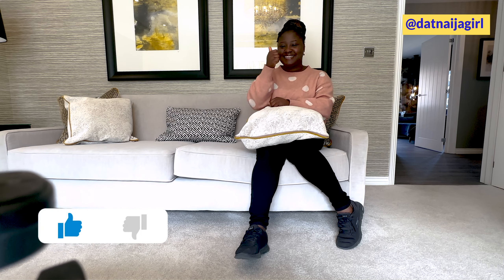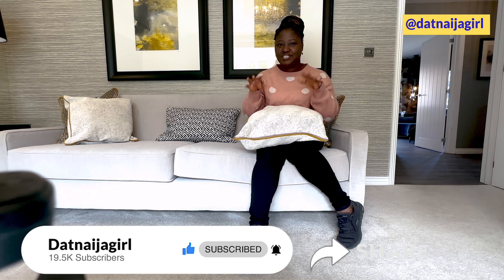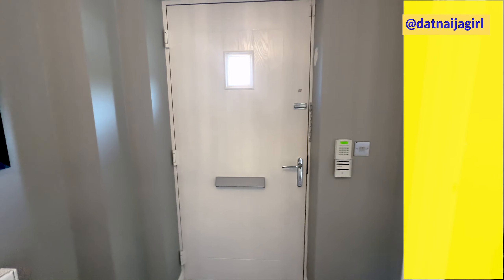Hey guys, welcome to another video in the house tour series on this channel. Today I am in this four bedroom house by Miller Homes somewhere in the city of Newcastle, and today I'm going to be picking you through and showing you around this beautiful and lovely home. From what I can see already, this place is kind of spacious — not big big, but spacious enough and not so compact.